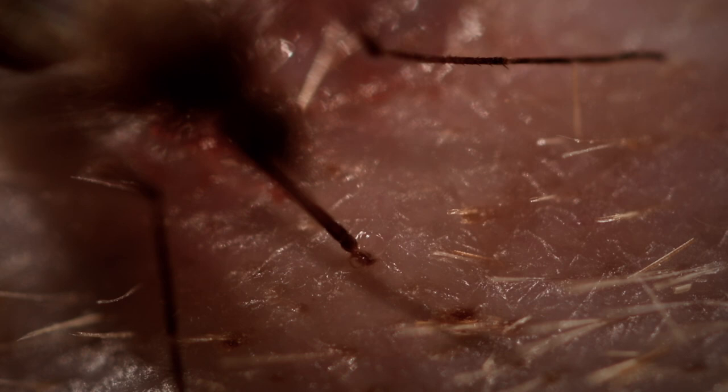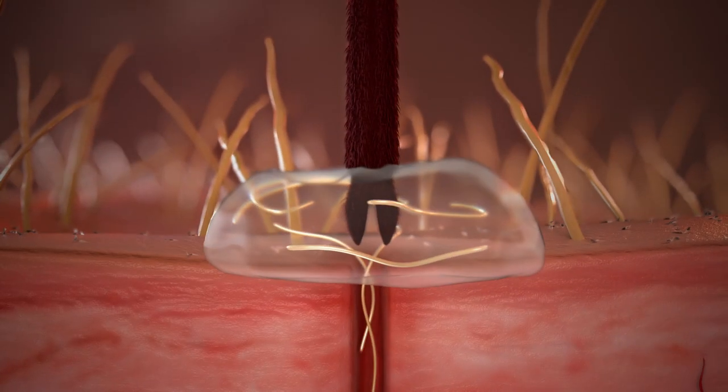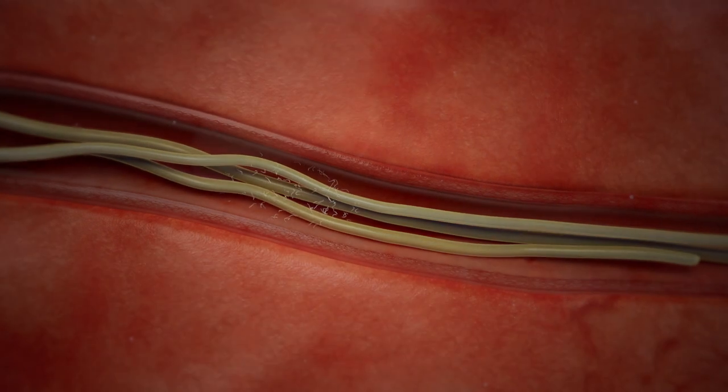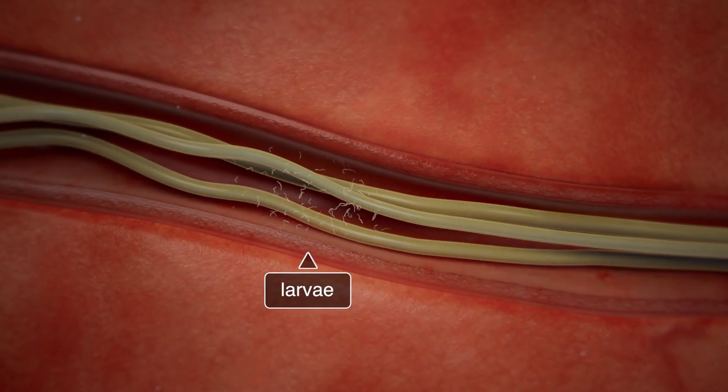When an infected mosquito feeds on a dog, cat, or ferret, the heartworm larvae begin a migration that ends with them living as adult worms in the pet's heart and vessels of the lungs. By six months of age, the adult worms begin to reproduce, releasing embryonic larvae into the bloodstream.